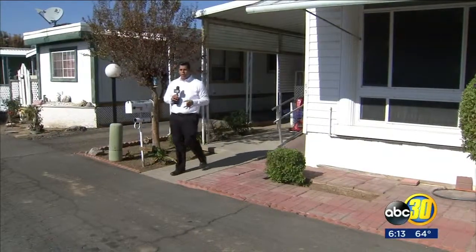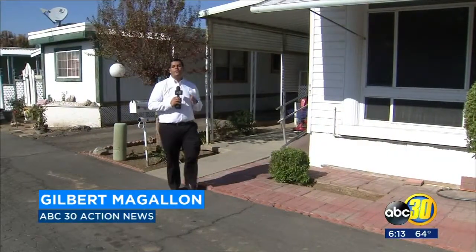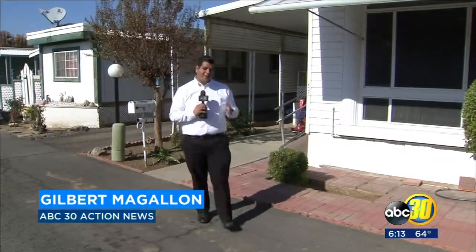If you need to register your mobile home, the state program will be over in Visalia tomorrow at Self-Help Enterprises from 3:30 to 7. Then it will be back here on Wednesday. For more information, head over to our website. In Clovis, Gilbert Magallone, ABC 30 Action News.